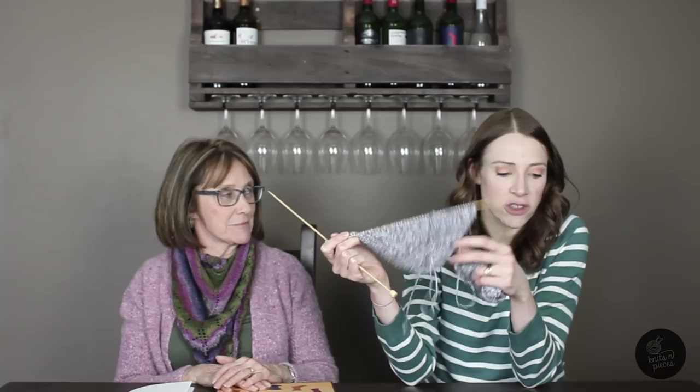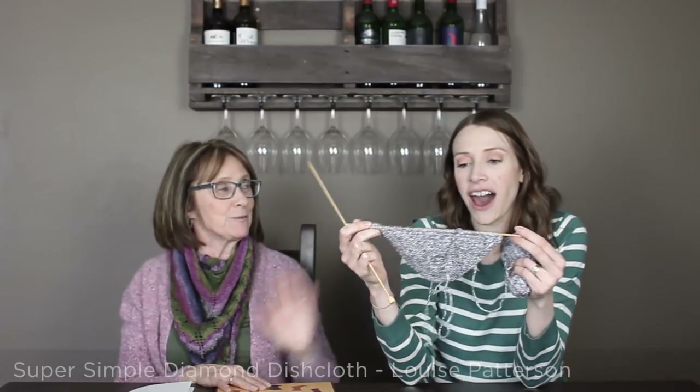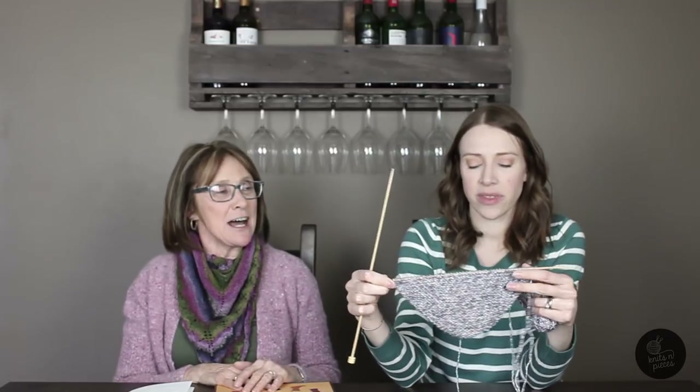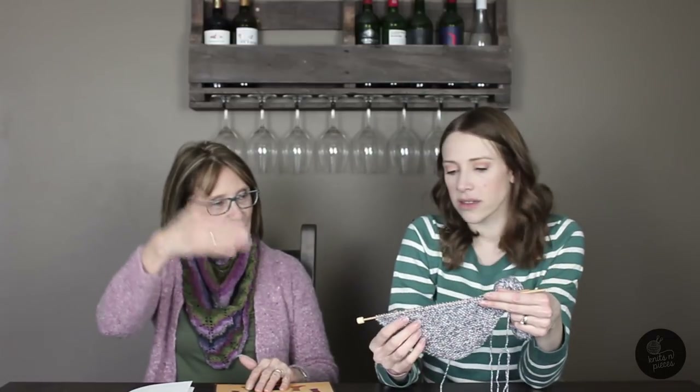I only have one WIP and kind of one. I'm actually doing the Super Simple Diamond Dishcloth by Louise Patterson. Louise Patterson is one of the fiber friends — you haven't met her yet, but when we go to Knit Stitch in London for a knit night, you'll meet Louise. She's putting together a series of patterns that graduates you through different techniques. I'm still a beginner, so I'm learning. This is the first project I've done with adding increases — everything's been pretty much just knitting and purling so far. I cast on this last night and had a little bit of a hard time — I think I was frustrated and exhausted from having a four-and-a-half-month-old. But once I got the hang of it, I was like, of course, this is pretty easy.